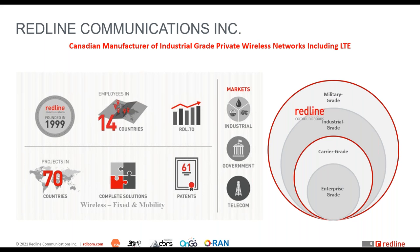We serve customers in challenging environments across multiple industries — industrial, government, and telecom. When I say industrial, that includes oil and gas, mining, electricity, water utilities, and public safety.